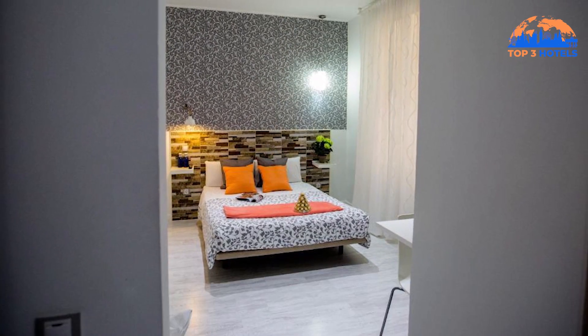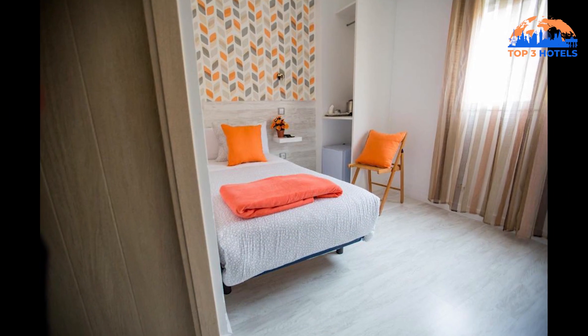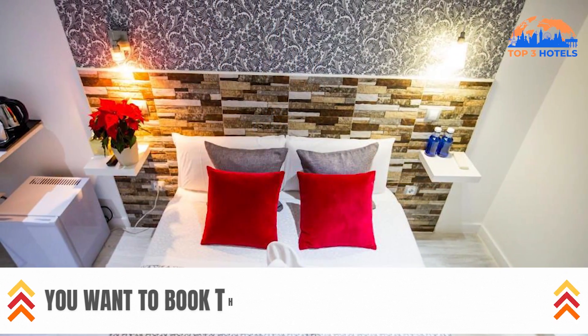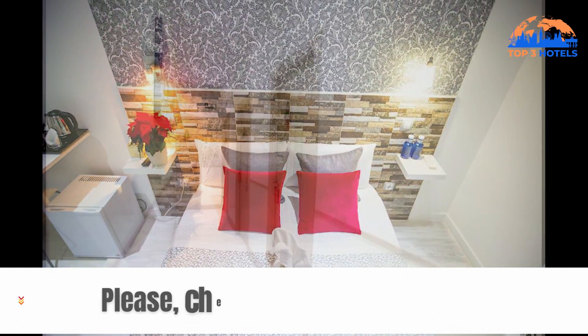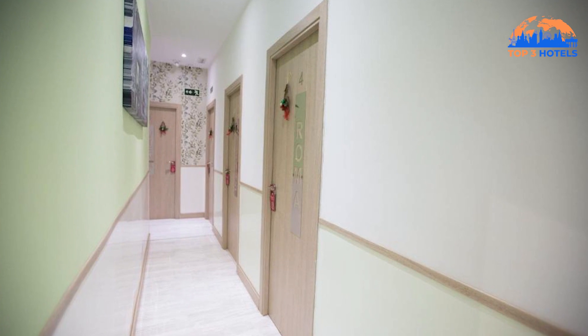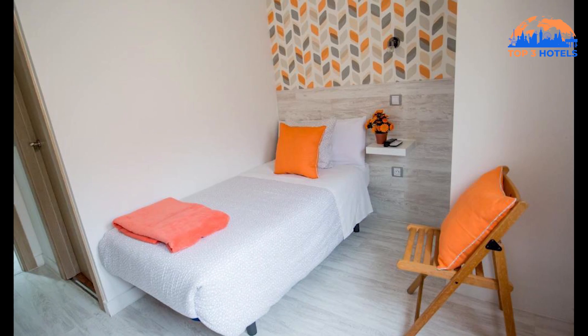A bathtub and amenities are included in the private bathroom. There are several stores, pubs, and eateries nearby. Within 10 minutes' walk lies the Prado Museum. If you want to find the cheapest possible flight tickets, you can find them on Banexavia.com. You can find the link below. Banexavia will save you money and time.